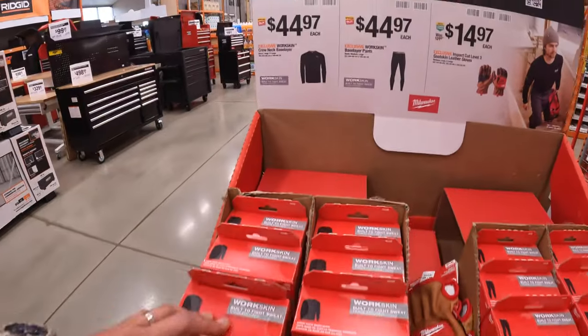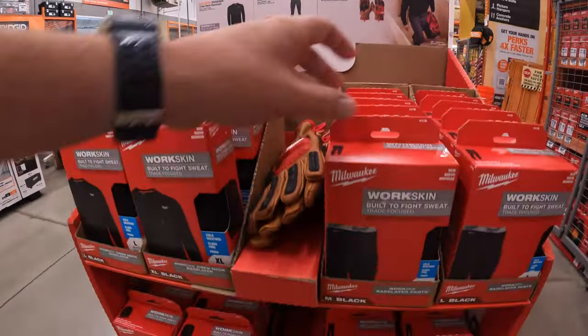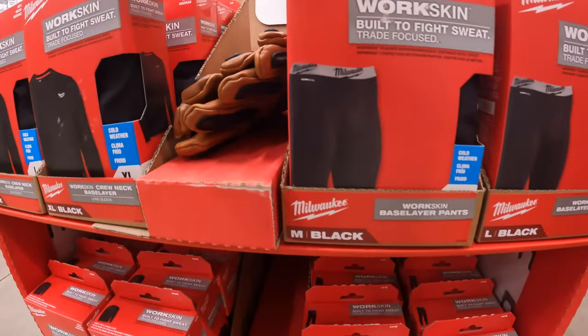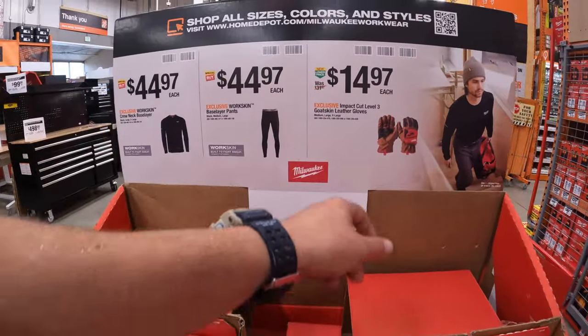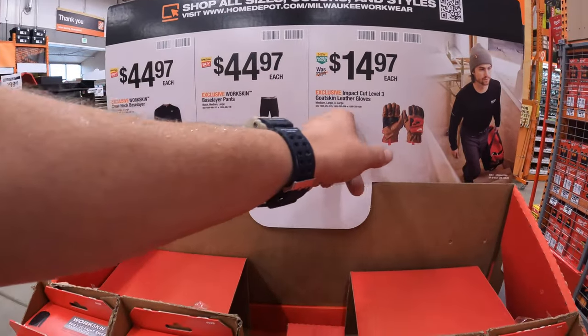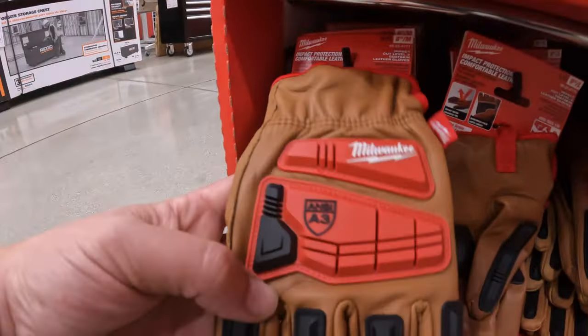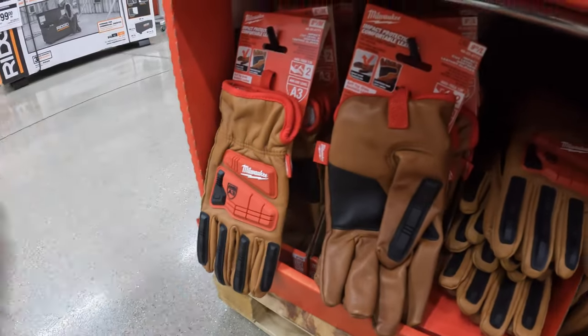They also have for the same price, $44.97, the Workskin base layer pants. And they also have for $44.97 the cut level three goat skin leather gloves — not too shabby, not bad for $14-15 bucks.